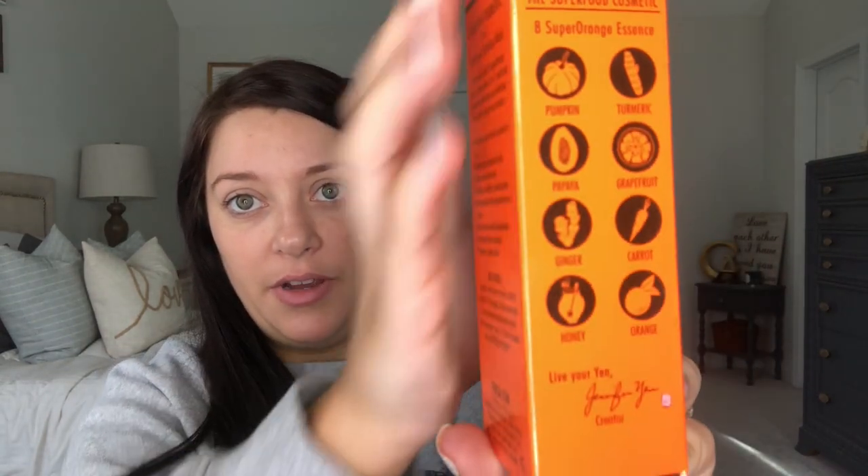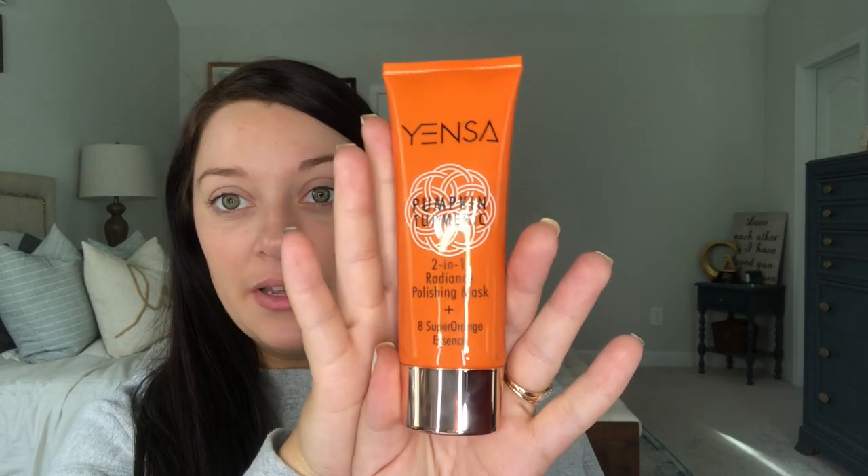First up: Yensa Pumpkin Turmeric Two-in-One Radiance Polishing Mask and Eight Super Orange Essence — that's a lot! It's got a ton of good things in it. On the side you can see the pumpkin and all the different veggies — superfoods. It's just like an exfoliating mask that you use. It looks really big actually, so let's smell it.